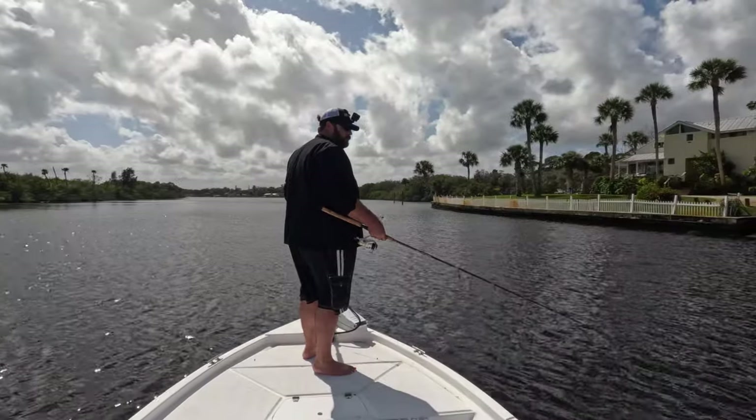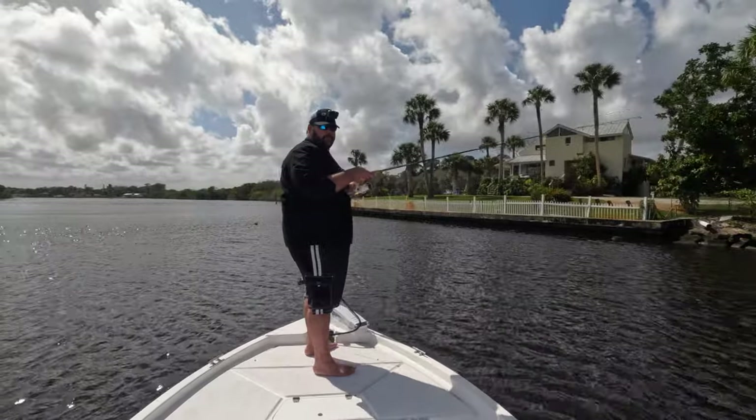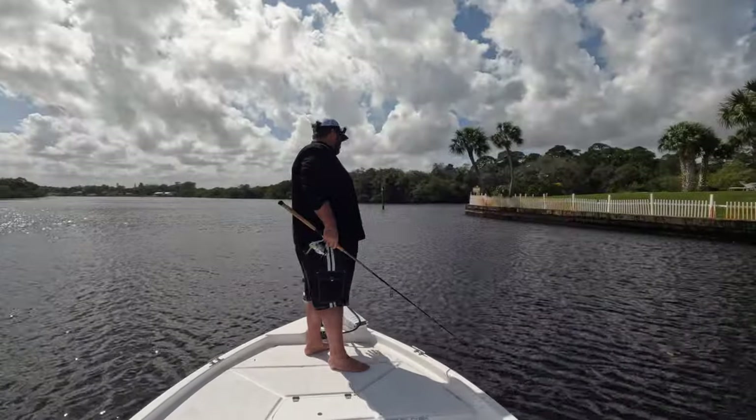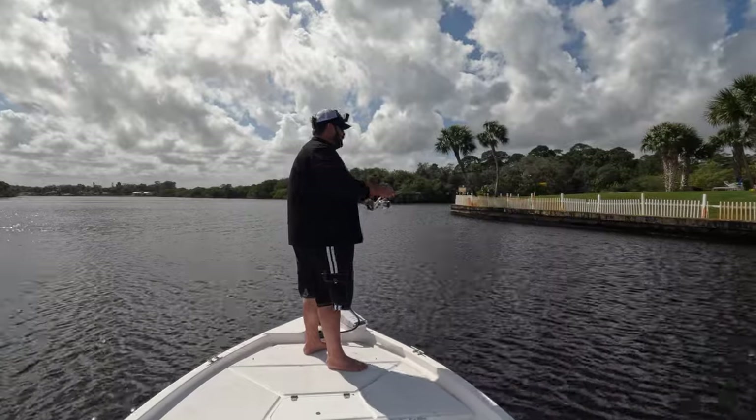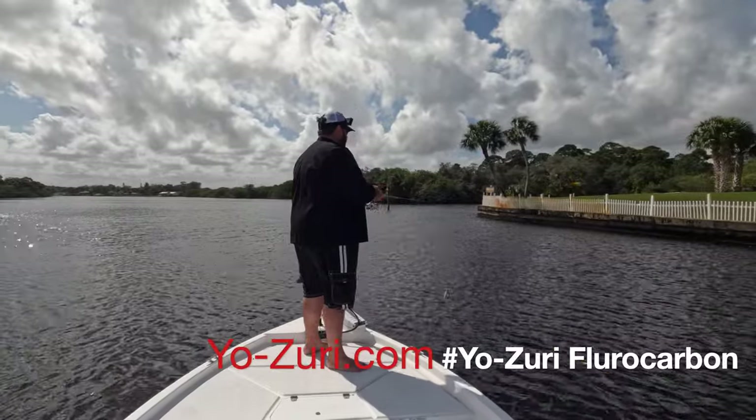That shrimp looks good, come on eat it now. Somebody's hungry in here. Water's so clear back there - you've got to make sure you've got that Yozuri fluorocarbon on, because I'll tell you what, the fish are back here today.